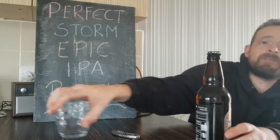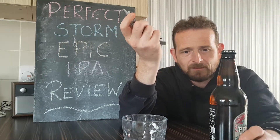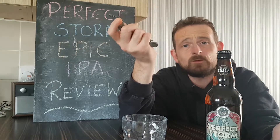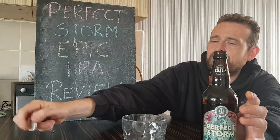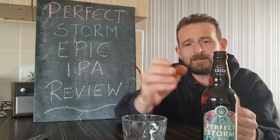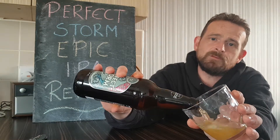Apart from the fact it's an IPA, I have no idea what fruits, flavours, hops or anything has gone into this, because there's absolutely nothing on the label. Which is unusual, because most places put nice descriptions on that I can read to you guys and give a bit of a backstory. But unfortunately this one doesn't.